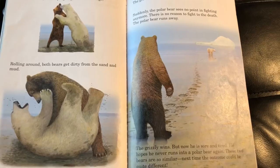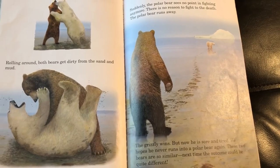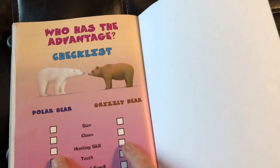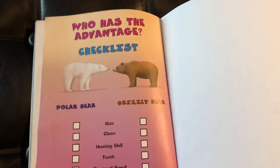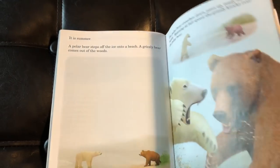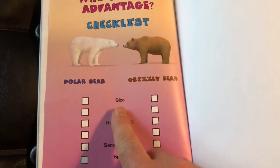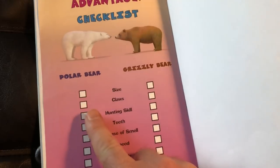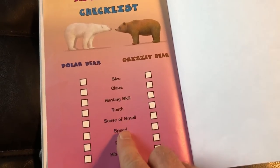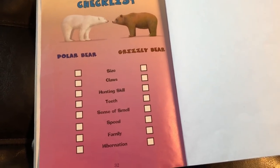Most 'Who Would Win' books end with the loser dying, so it's a nice ending that no one died in this one. At the back of the book there's a checklist. If you tape those two pages together, students can build all their evidence and use this checklist to decide who has the advantage. Check off size, claws — remember who had the longer claws? — hunting skills, teeth, and all these different things. That way they have organized evidence when they make their prediction on who would win.